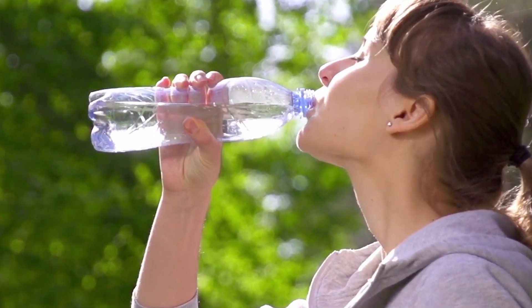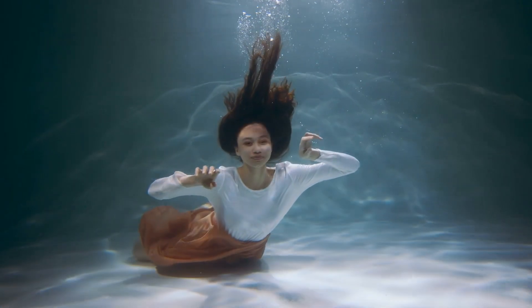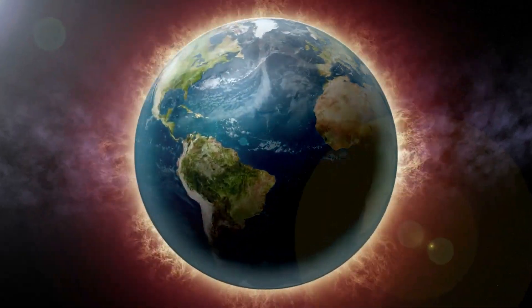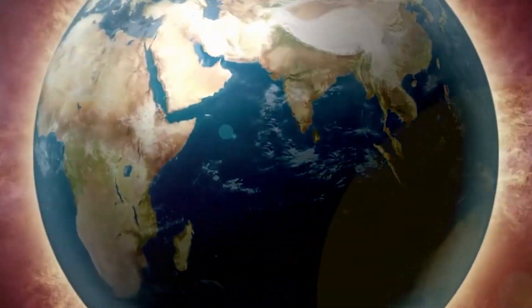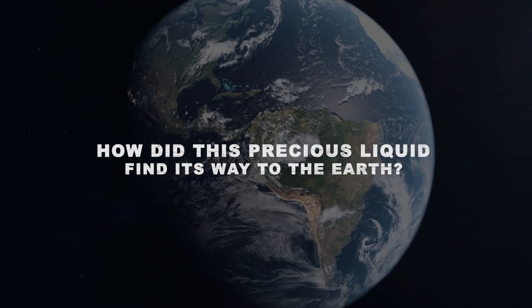There's nothing as soothing as taking a dunk in water on a hot summer day, and nothing cools your inside like a cool drink of water after an exhausting afternoon. The truth is that life on Earth would come close to zero without it.